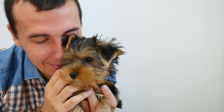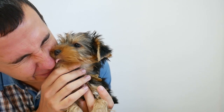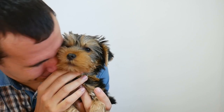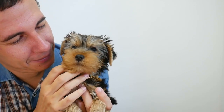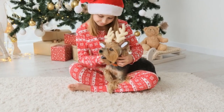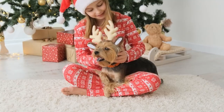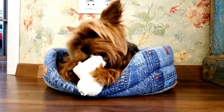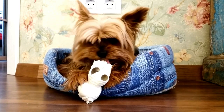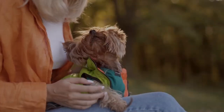Yorkshire Terriers' small size is one of their most distinctive features. Due to their diminutive stature, they are well-suited to apartment living and can easily travel with their owners. Their small size also makes them easy to carry around, which is a plus for people who like to take their furry friends on the go. Yorkies are also a great option for families with young children, as their size makes them less likely to accidentally knock over a child during playtime. Their small size means they require less space and exercise than larger breeds, making them a great option for people who live in smaller homes or have limited outdoor space.